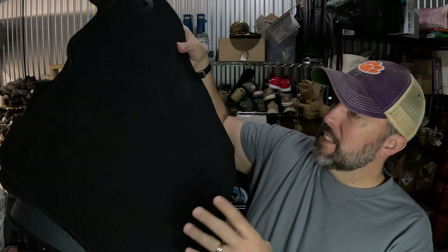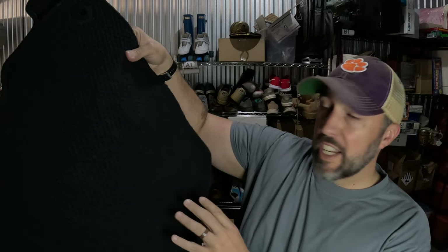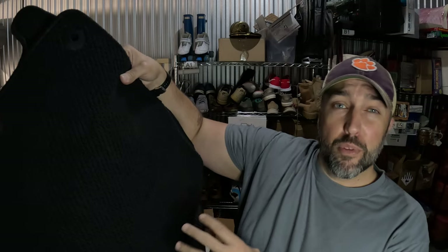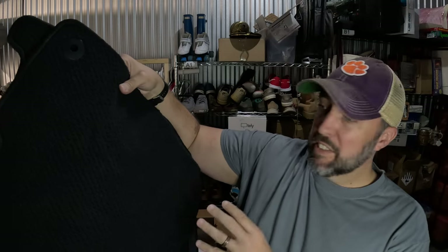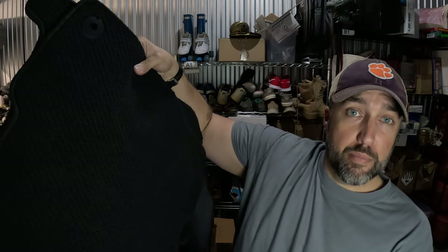Sold some floor mats — just three floor mats for a Dodge Ram Crew Cab Pickup Truck. Picked them up at Goodwill and they're OEM, which is original manufacturer — Ram brand. Picked them up for I think $4.99 and they sold after a couple of months for $120, and they do look pretty much brand new.